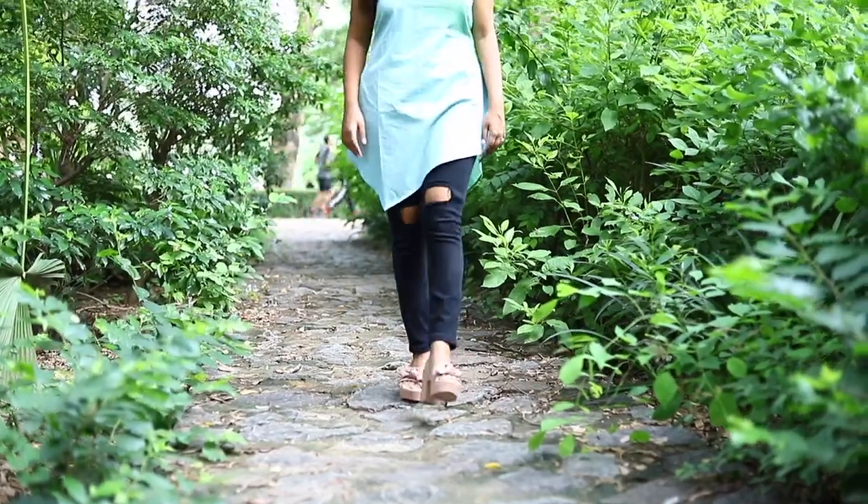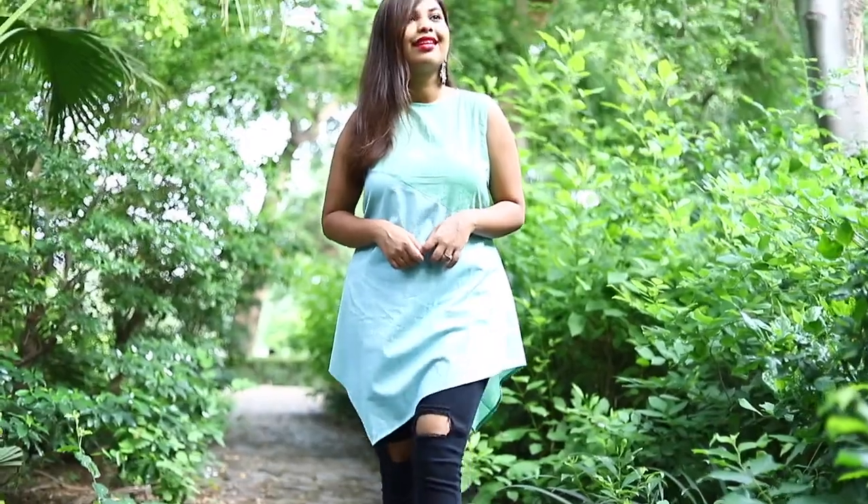In my first look, I wore this kurti with an asymmetric hemline with my favourite pair of rug jeans, combined with these gorgeous afghani earrings to complete the look. I think accessories play a major role in dressing up.